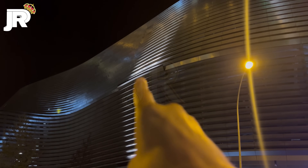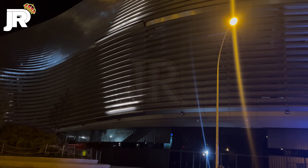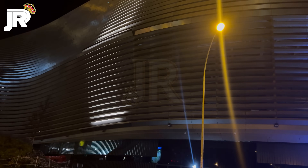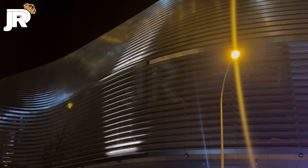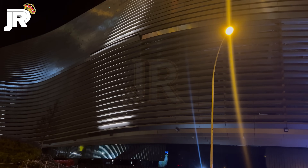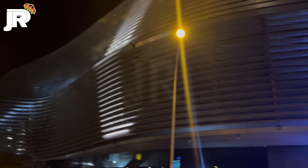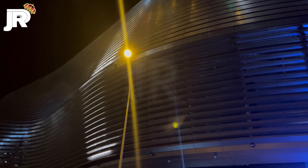Esas lamas encendidas. Aunque ya sabéis que no son lamas como tal, sino que el recubrimiento son las lamas, y en el interior están los dispositivos, imagino que LED, que es lo que hace que veamos la fachada ahora mismo en estas circunstancias. Esto por el día no lo podemos ver, no lo podemos apreciar.